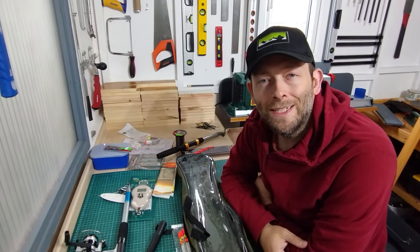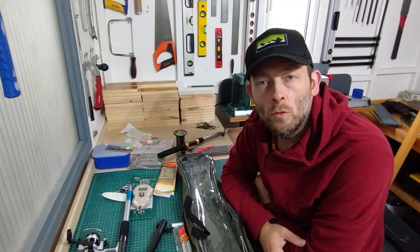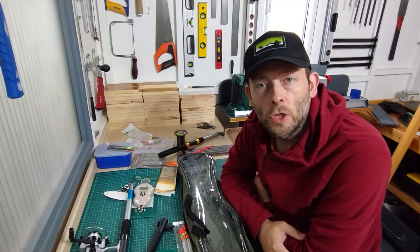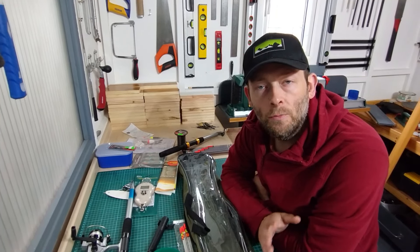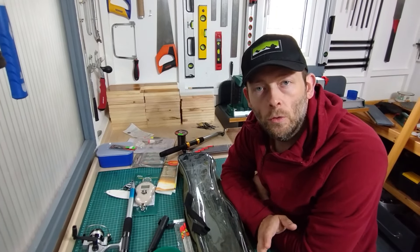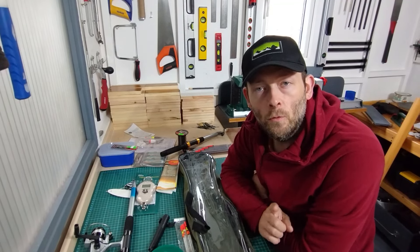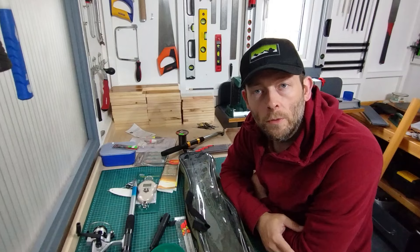Hi everyone and welcome back to the channel. I've been to my local car boot sale recently and also to some charity shops, and in this video I'd like to show you some of the bargains I've picked up — fishing tackle bargains, used and new. I just want to show you what is out there and what you can get for very little money to get into fishing or if you're on a tight budget.